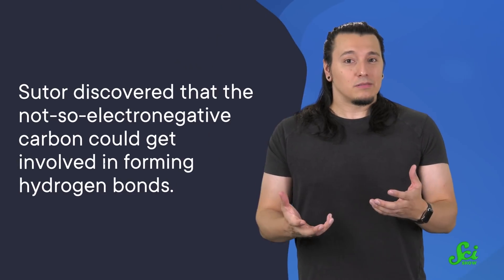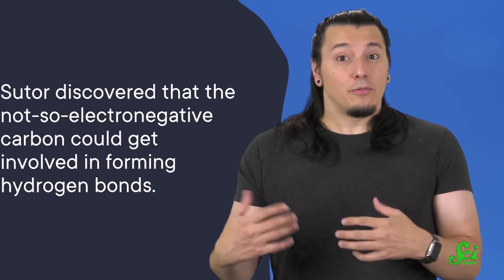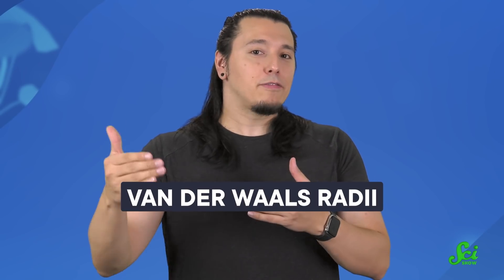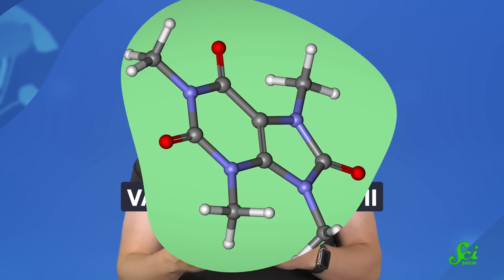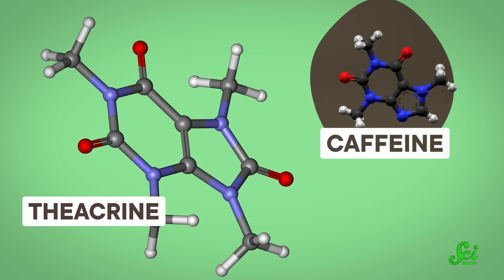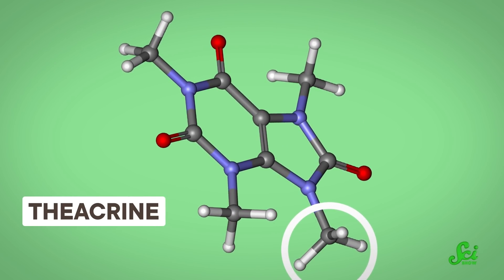But that's what Souter found out. She discovered that the not-so-electronegative carbon could get involved in forming hydrogen bonds. This discovery was such a big deal because it went against what chemists traditionally knew about hydrogen bonds between atoms. Other scientists hypothesized that this could happen, but Souter was the first to actually show it. Souter measured the distances between those atoms using the van der Waals radii, which are defined as half the distance between two close, non-bonded atoms. She first looked at the structure of theocrine, a chemical similar to caffeine. The previous estimates of the van der Waals radii in this molecule between the carbon-hydrogen atoms and the oxygen atom were about 3.40 angstroms.